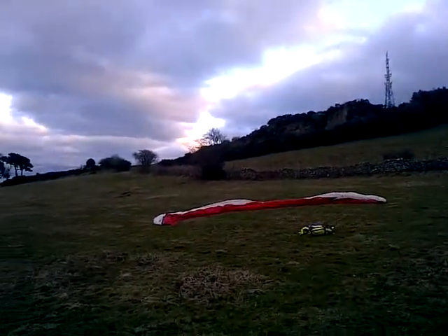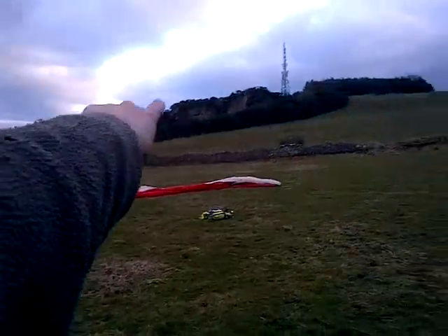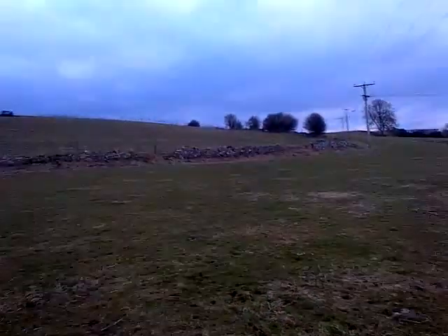So went for the safer option — actually cut along the power lines, cut back round that tree, over to the top field, and then cut back in to land here. It gave me plenty of options to get down. I could easily burn all the height with the upslope there, so very safe option.